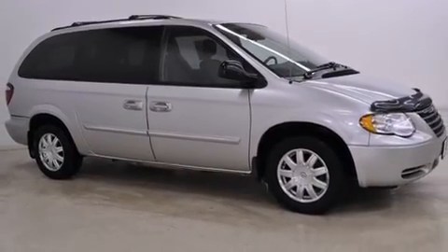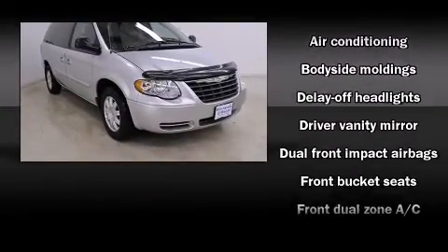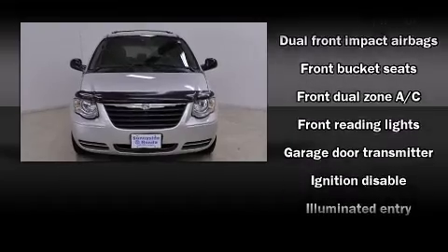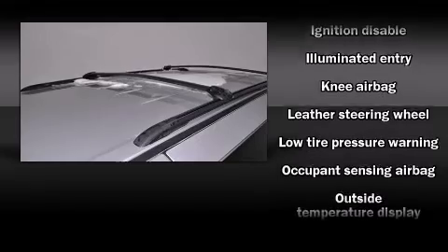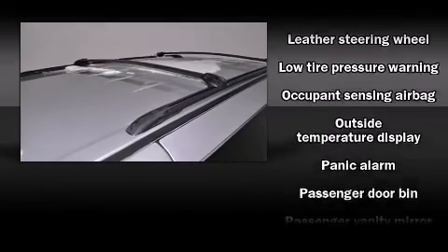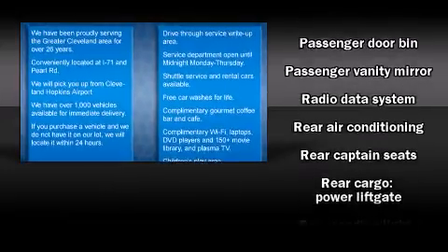Storage solutions are integrated throughout the interior, demonstrating thoughtful attention to detail. Chrysler also prioritized safety and security by including dual front impact airbags, knee airbags, traction control, ignition disabling, and four-wheel disc brakes with ABS.